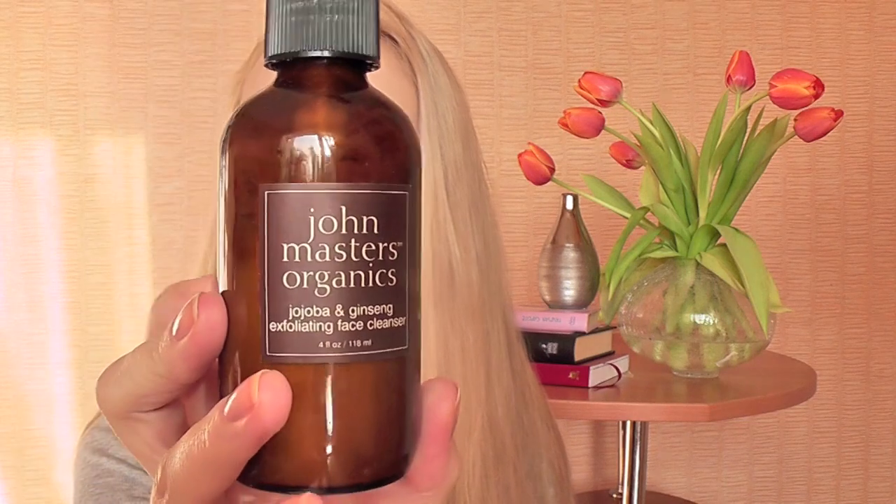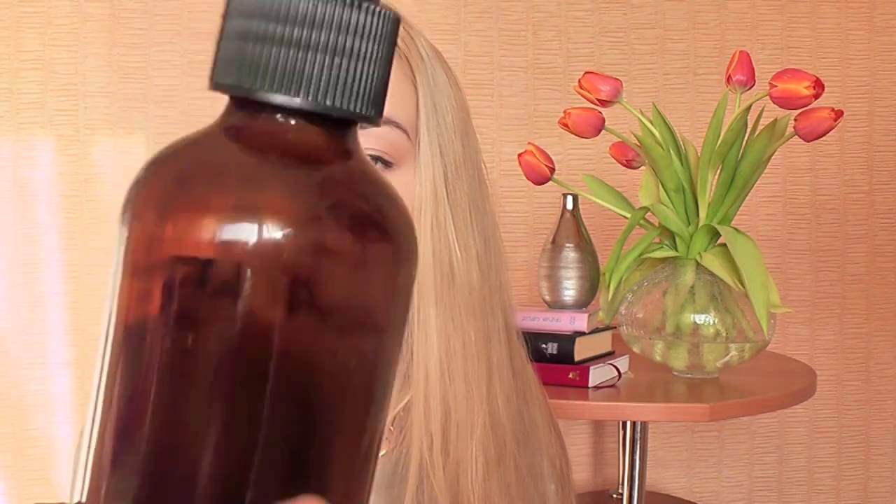So the first product is this John Master's Organics Jojoba and Ginseng Exfoliating Face Cleanser that comes in this really nice glass bottle. I've used quite a bit of it. It's a really, really nice face cleanser — I use it at night every single day. And believe me, it's not really exfoliating. What it does is remove all the makeup and dirt from your face. It's more like massaging rather than exfoliating because it has some beads, but only a few of them and they're not abrasive at all.